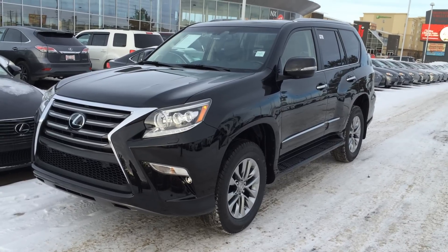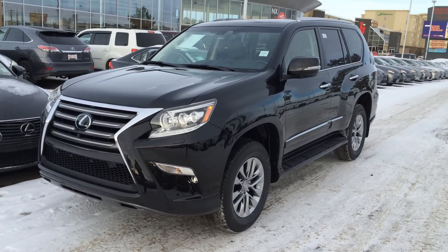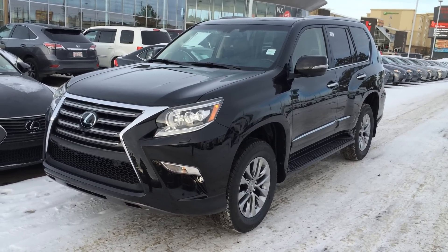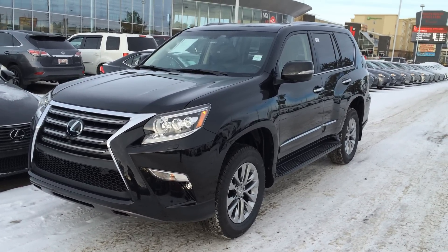We're looking at a brand new 2015 Lexus GX 460. Full-time four-wheel drive, six-speed automatic transmission, has a 4.6-liter V8 engine, gets 301 horsepower, 6,500 pounds of towing capability, trailer sway control brake system, 10 airbags.